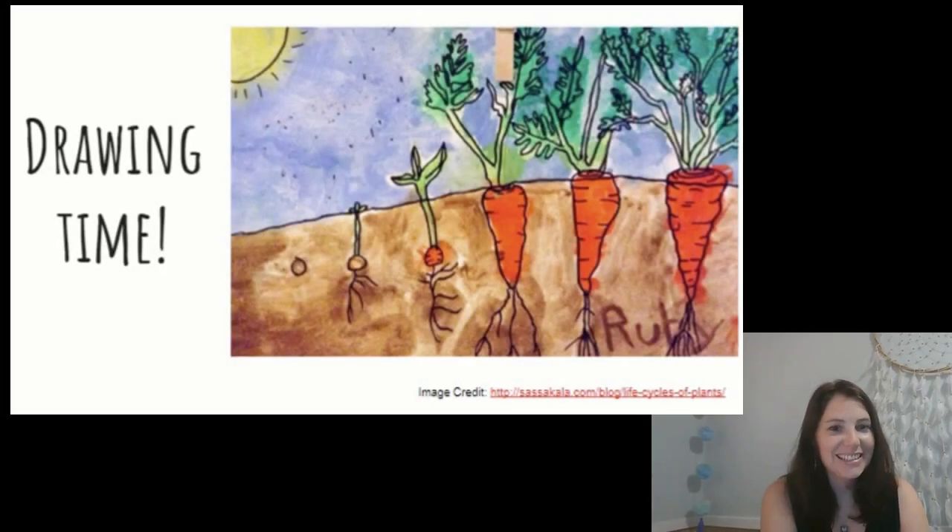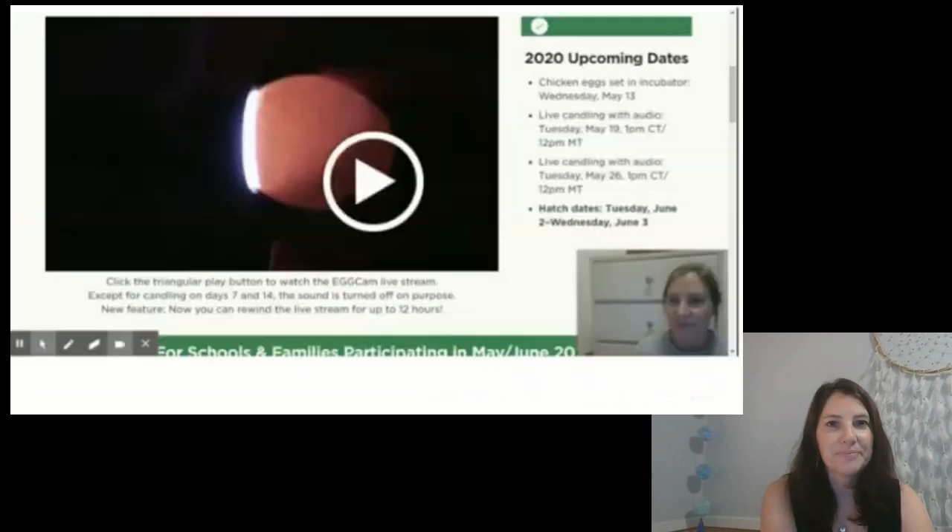Did you do it? Please share your drawing with someone at home. Now let's switch back over to the chicken life cycle that we talked about last week. Remember last week I showed you a website where you can watch 24 chicken eggs that are in an incubator at a college in the state of Nebraska. Last Tuesday on May 19th, I watched while they candled the eggs. That means they shine a bright light on the end of each egg to see if they can look inside and see a developing chick or not. That happened on the seventh day that the eggs were developing in the incubator. Let's watch this video and learn a little about what's happening inside the eggs.